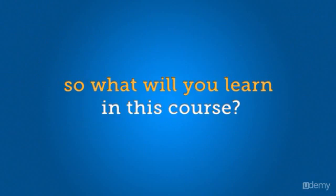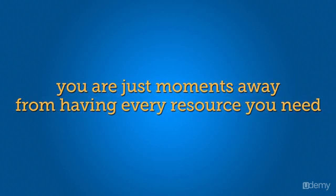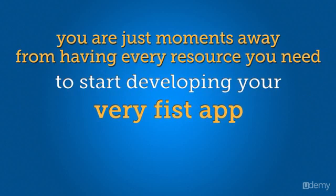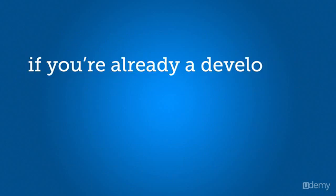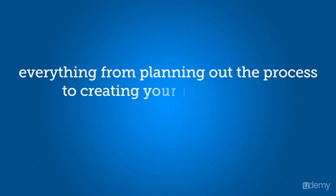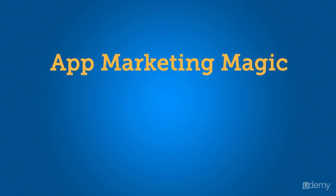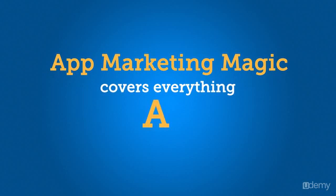So what will you learn in this course? You're just moments away from having every resource you need to start developing your very first app. Or, if you're already a developer, how to outsource the entire process — everything from planning out the process to creating your app checklist to hiring programmers is covered. App Making Magic covers everything from A to Z.